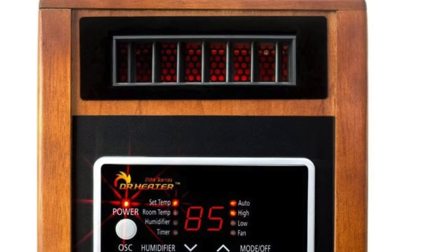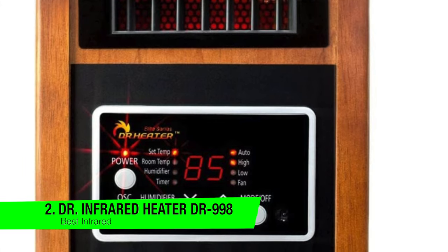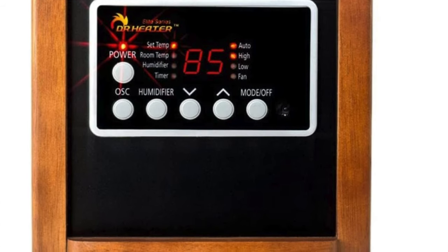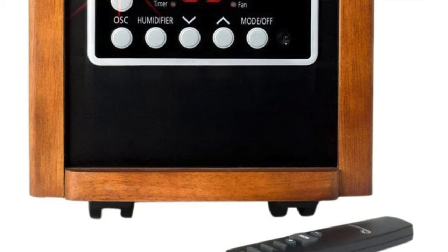The next one on the list is my recommendation for the best infrared space heater — this is the Dr. Infrared Heater DR-998. With its wooden casing, it's got the vintage subwoofer look. If it starts dropping beats instead of heat, don't say I didn't warn you.